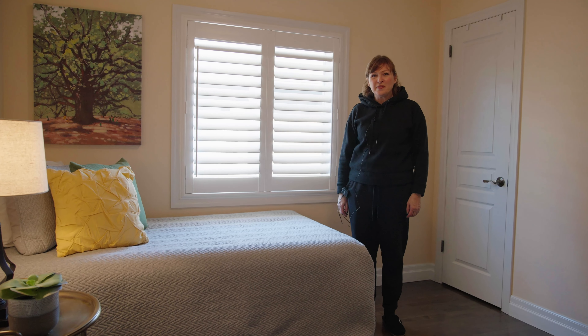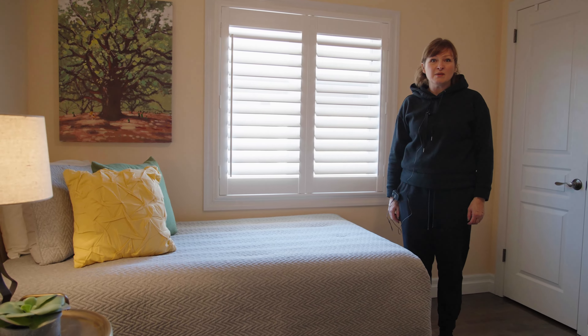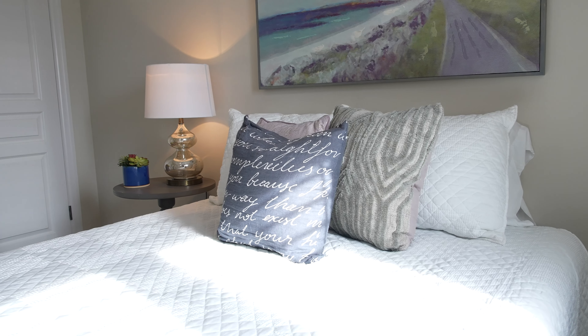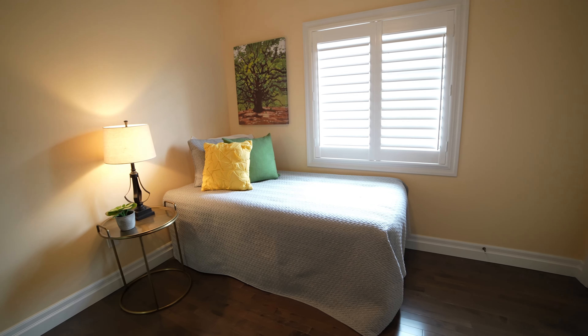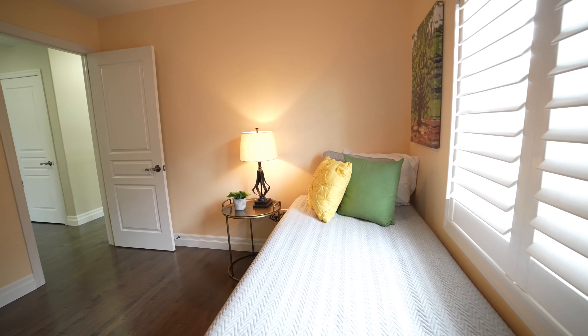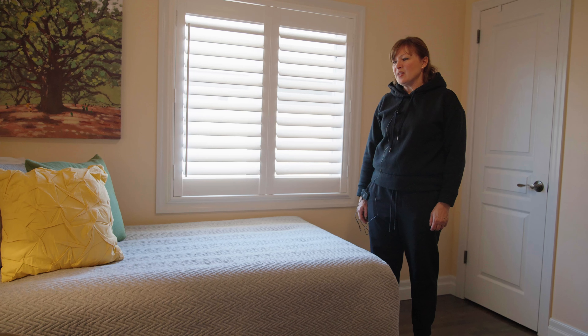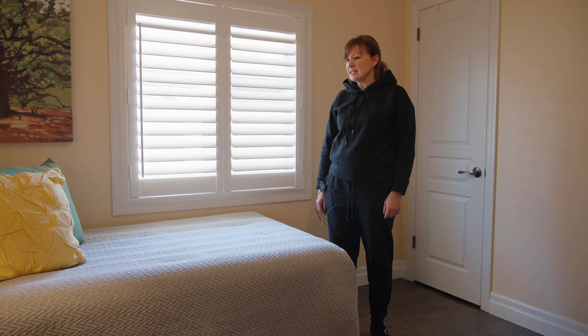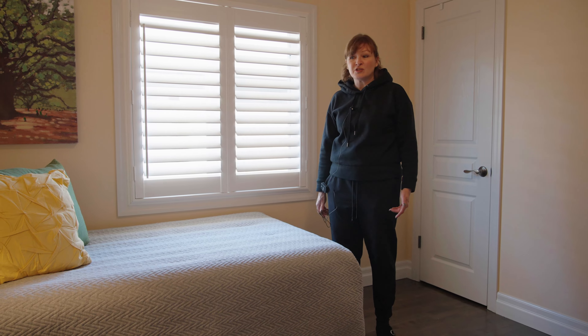Sometimes in small spaces people think it's better to leave them empty or vacant, but stagers always agree that it's a good idea to put a bed in a space so that the buyer can get a sense of the space and see that a bed can actually fit there.